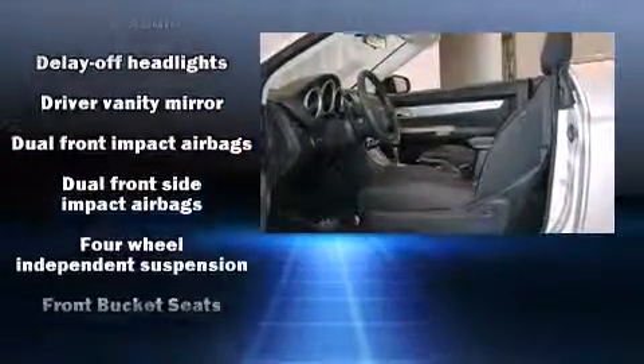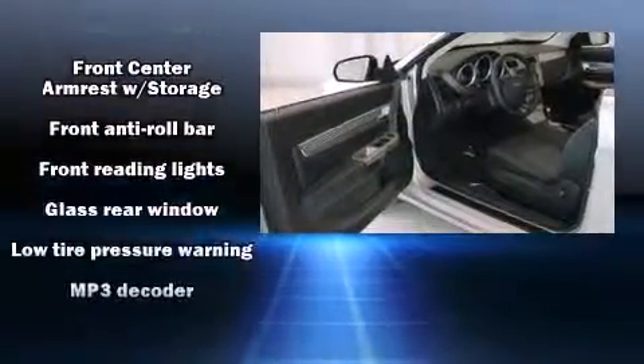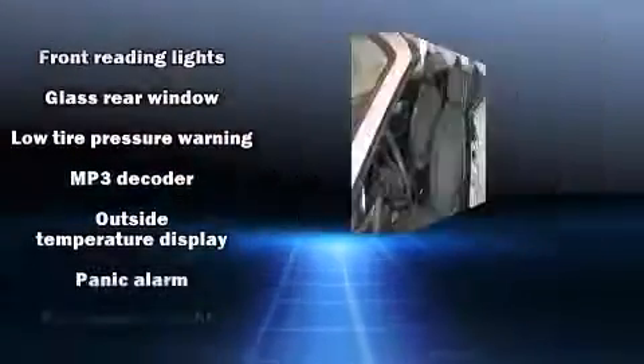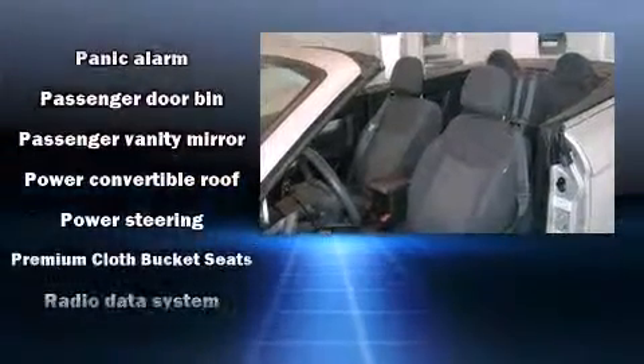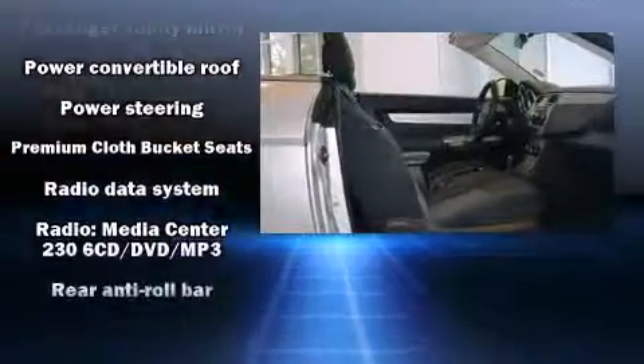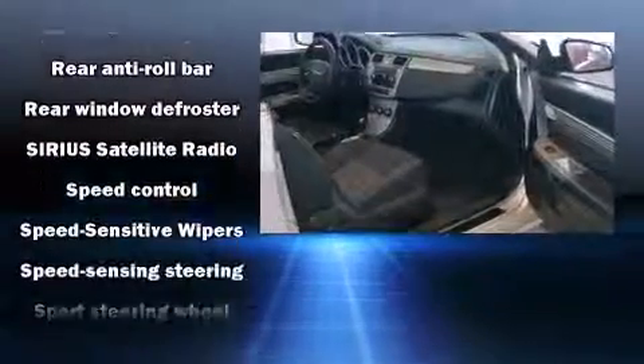Chrysler ensures the safety and security of its passengers with equipment such as dual front impact airbags, front side impact airbags, anti-whiplash front head restraints, ignition disabling, and four-wheel disc brakes with ABS.